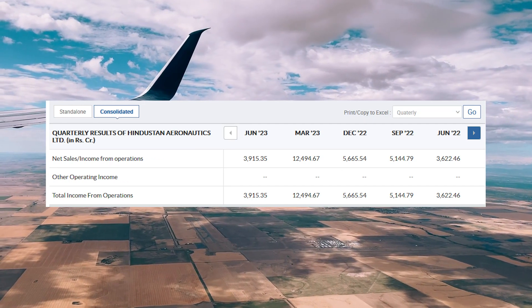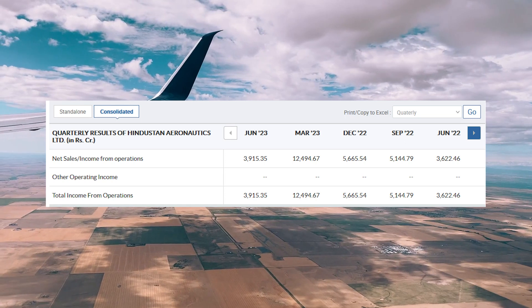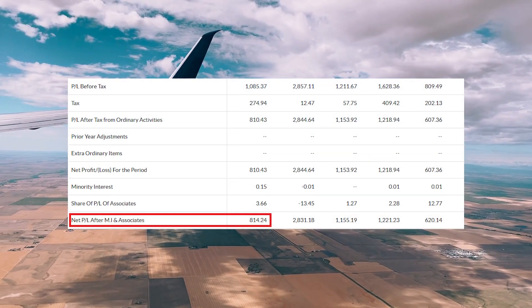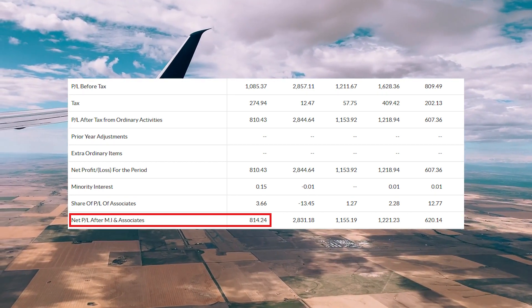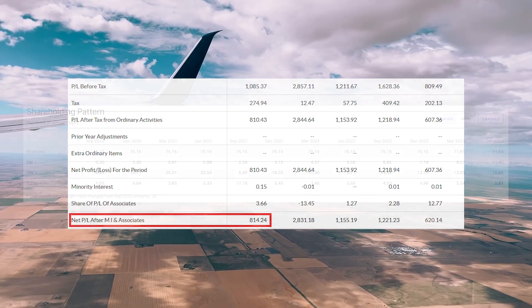However, these capital expenditures are also a good thing — it means the company is expecting more orders in the future, for which it is doing capacity expansion. As per the recent quarterly result for the June 2023 quarter, the company's net sales was 3,915 crore rupees, a growth of 8.09% from the previous quarter. The net profit was 814 crore rupees, a growth of 31.3% over net profit from June 2022. The EPS grew from 18.55 rupees to 24.35 rupees in the last one year.